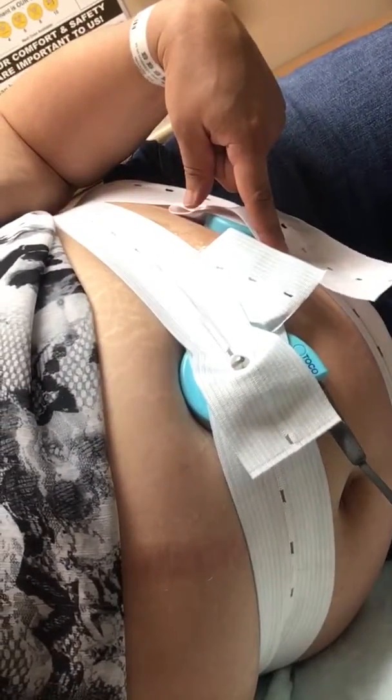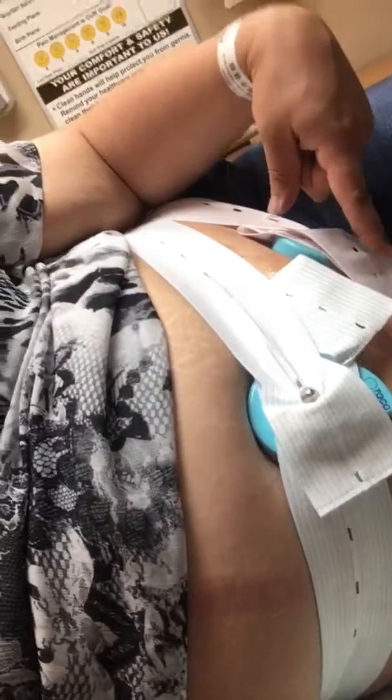Hey everybody, it's Shailene. I was coming on here to tell you about my weekly non-stress test for the baby and what it involves. I'm right now at the labor and delivery ward at my hospital where I'm going to be having my baby, and I'm hooked up to two monitors right now. The first one counts contractions if I'm having any, and this monitor monitors baby's heartbeat.